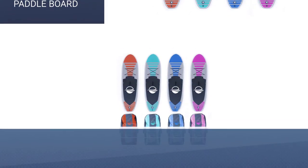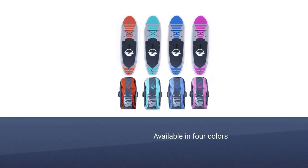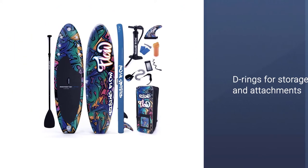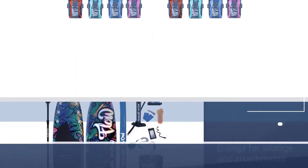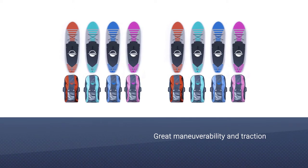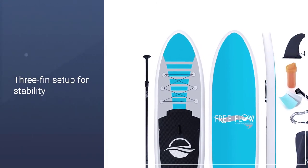The Serene Life Inflatable Stand-Up Paddle Board is an attractive and quality option. It is available in 4 different color schemes but only in one size: 10.5 feet by 30 inches by 6 inches. Made primarily from tough PVC, a reliable drop stitch core, and an EVA foam deck. It has a weight of about 20 pounds and a carrying weight limit of 275 pounds.